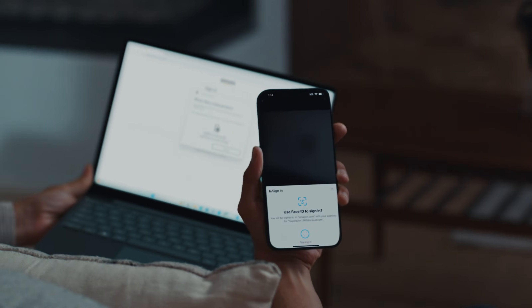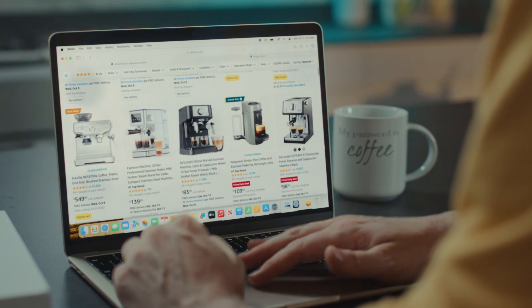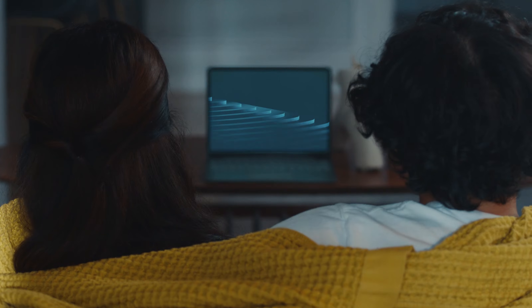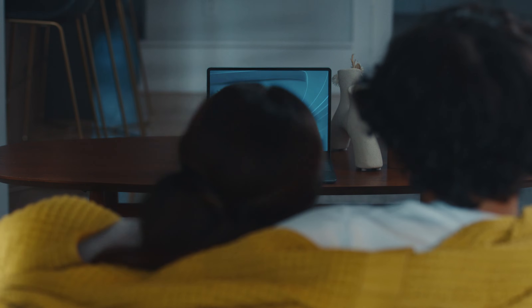So you can get right back to... Shopping — espresso machine, I'll take a double. Selling — I don't know what you're selling, but I'm buying. Listening — country fan, huh? Well, giddy up. And streaming — spoiler alert! Just kidding.